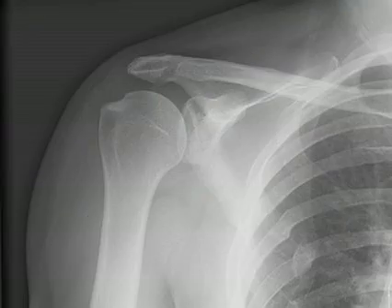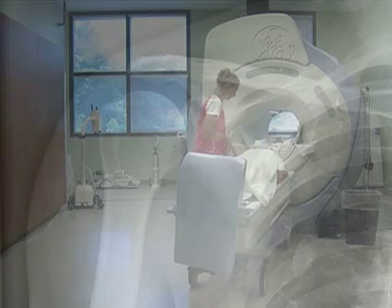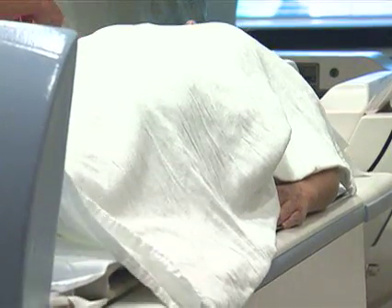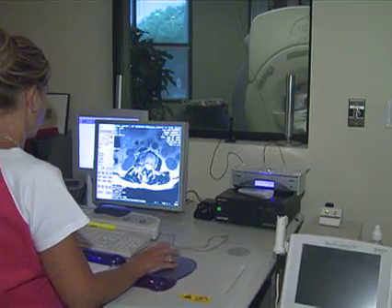That usually includes a full history, a full examination, and a full evaluation of your diagnostic studies, which may include simple x-rays. Sometimes additional studies may be performed, including an MRI, and occasionally a CAT scan will be required as well, depending on the nature of your disease.